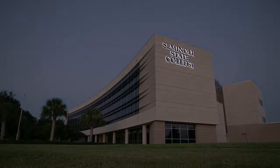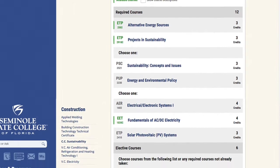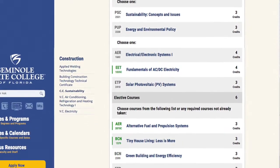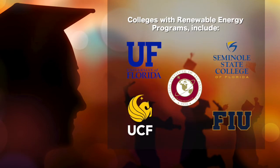Seminole State offers a certificate that's 18 hours. The courses they offer toward that certificate, several of them can be taken here at Winter Springs High School. So students go into college already half done with a certificate. And once they have that certificate, they can transfer to a four-year university. So that's really nice — it just opens a lot of doors.